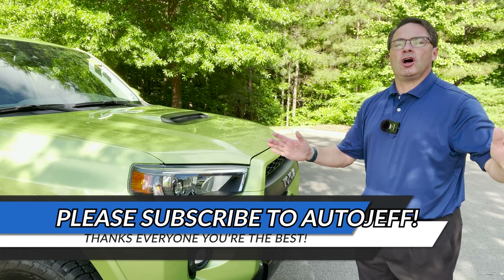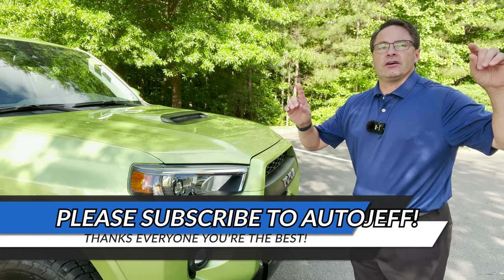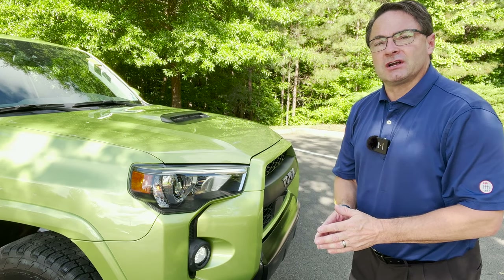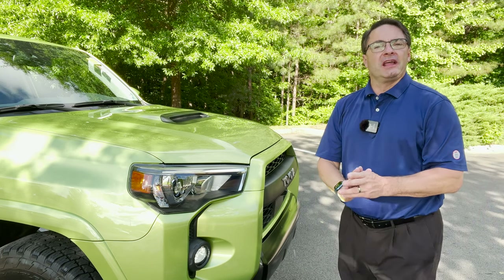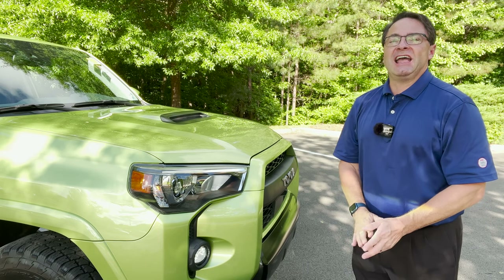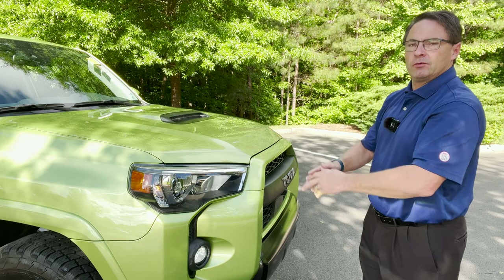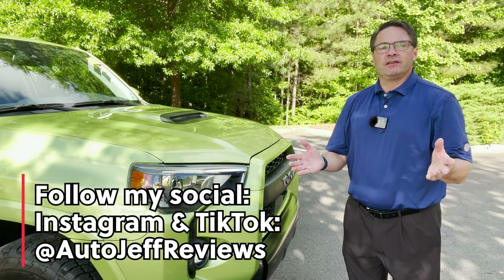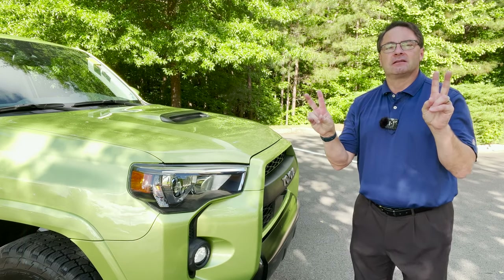Please hit subscribe if you want to join the channel. I look at the whole automotive industry — all manufacturers, all brands — and we have some fun here too: jokes, pop culture references, movies, songs, TV shows, video games, anything we can think of while we tell you everything about the vehicles you want to know about. I'm on Instagram and TikTok at Auto Jeff Reviews — thanks everybody, peace!